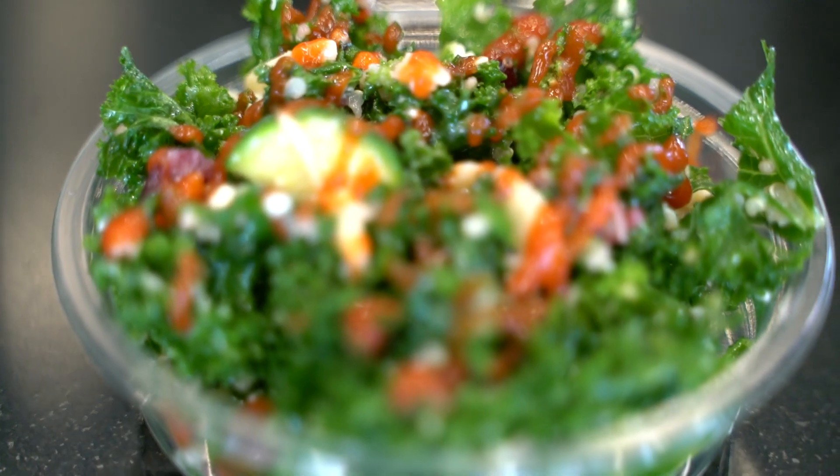It is cheesy, garlicky, salty, savory, and it's great for you. I would highly recommend this for anybody who are looking for a healthier alternative, and it goes great with any of our dishes.